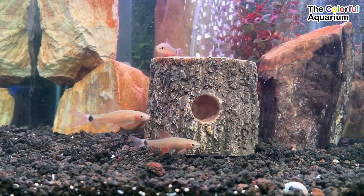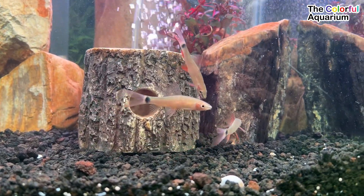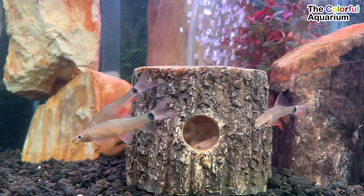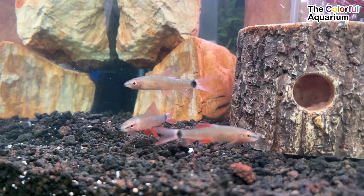The Rainbow Shark is a species of Southeast Asian freshwater fish from the family Cyprinidae. It is also known as the Ruby Shark, Redfin Shark, and White-tailed Shark Minnow. It is a popular, semi-aggressive aquarium fish.